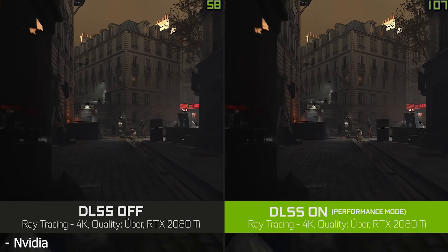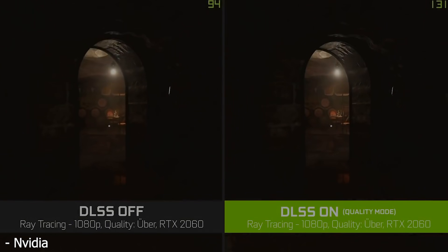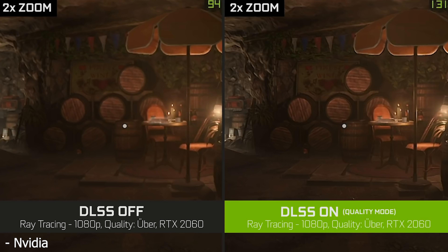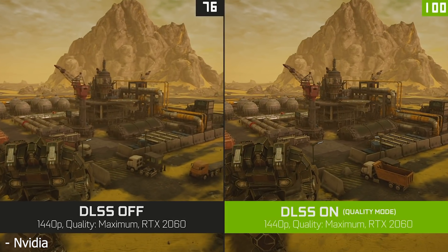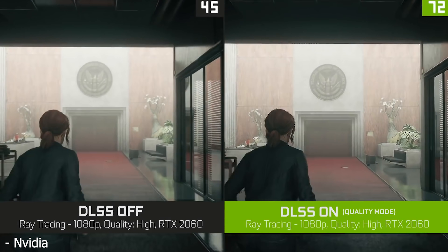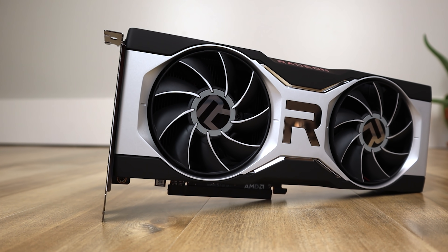Fast forward to today and AMD finally unveiled their DLSS competitor: FSR, or FidelityFX Super Resolution. When they originally talked about FSR I was a little skeptical, as it wouldn't be using the tensor cores that NVIDIA has in their RTX GPUs, so I had a feeling FSR would look a lot worse or maybe not give you as much performance. But after watching reviews from Steve at Gamers Nexus as well as Hardware Unboxed, I came to the conclusion that FSR is actually a really impressive piece of technology.